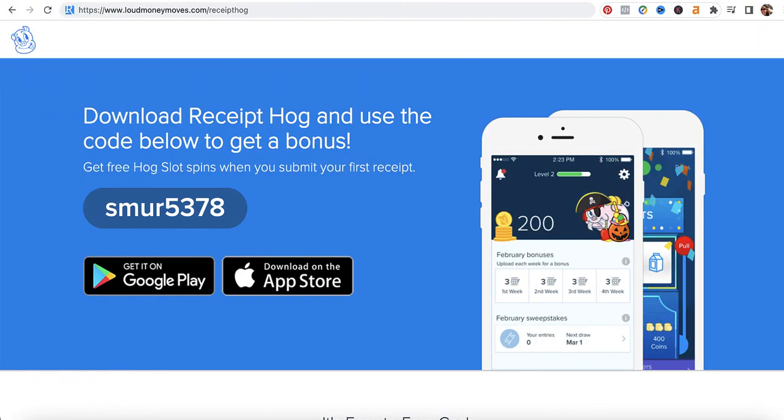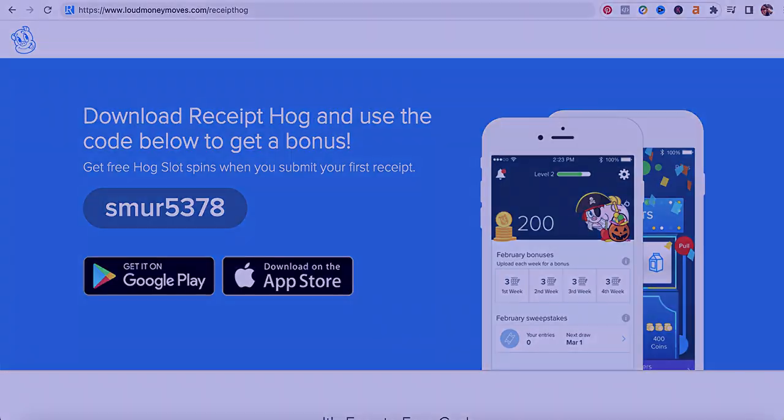If you don't know what the Hog Slot Machine is or what free coins are, don't worry — stick around. I'll share everything I know about Receipt Hog and how to earn money with it in this review.